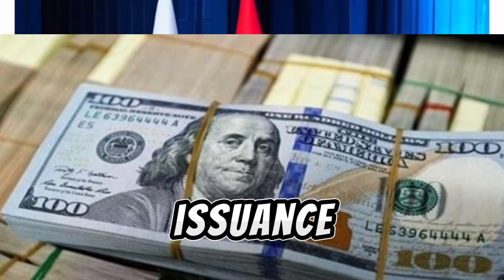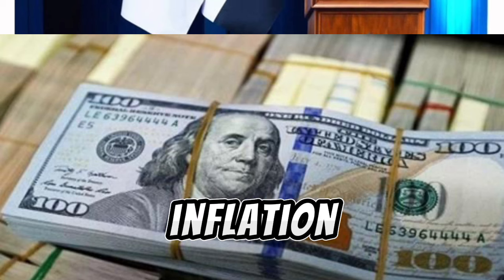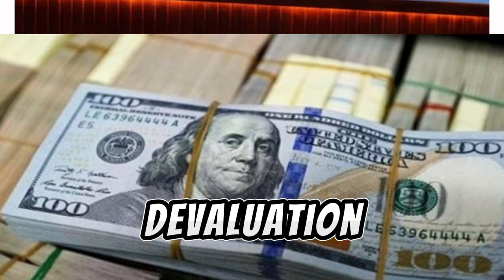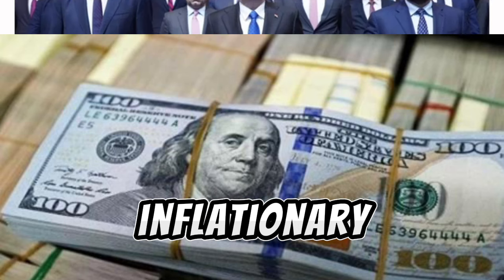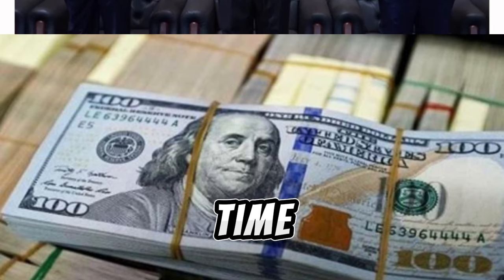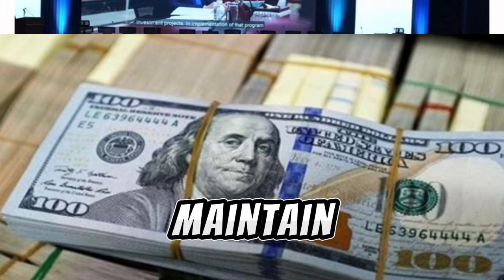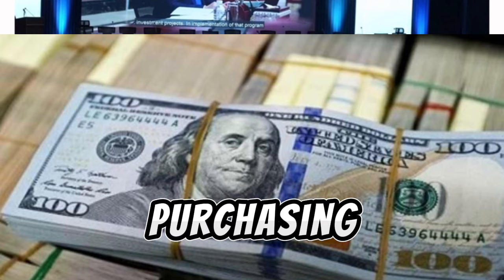Moreover, the issuance of a 1,000 fils note could also be a strategic move to combat inflation and currency devaluation. In economies facing inflationary pressures, the value of the currency erodes over time, necessitating the introduction of higher denomination notes to maintain practicality and purchasing power.